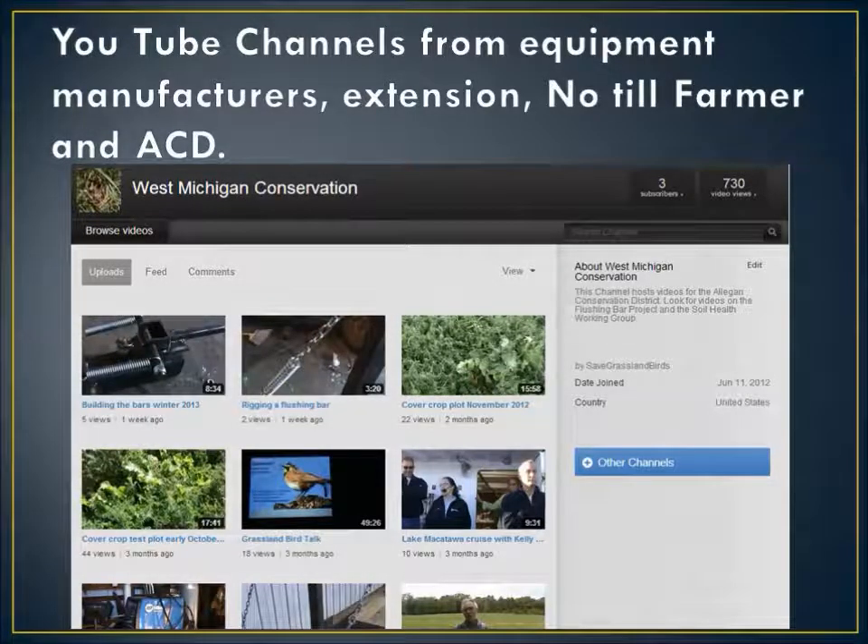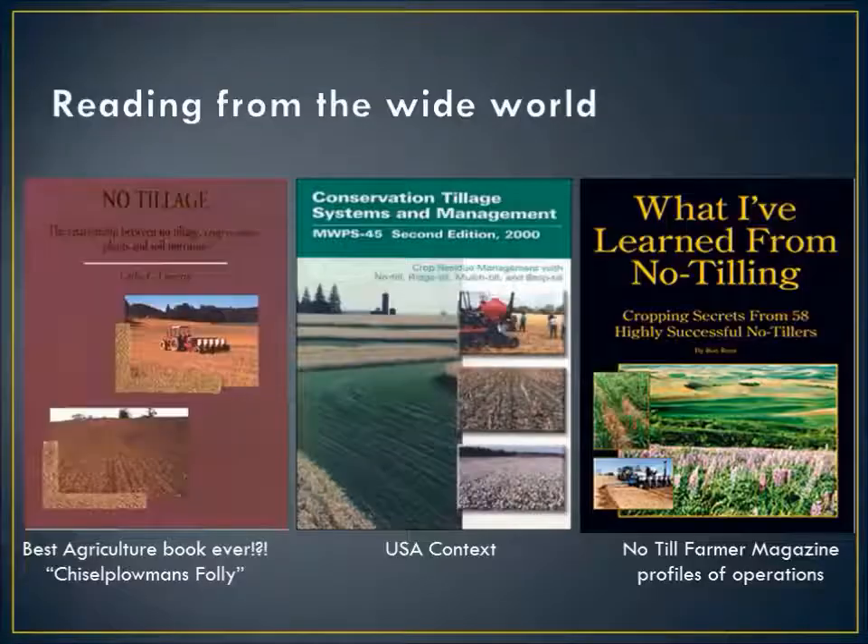That's just a shot of our YouTube channel. You can go to the West Michigan Conservation channel and you'll find us.